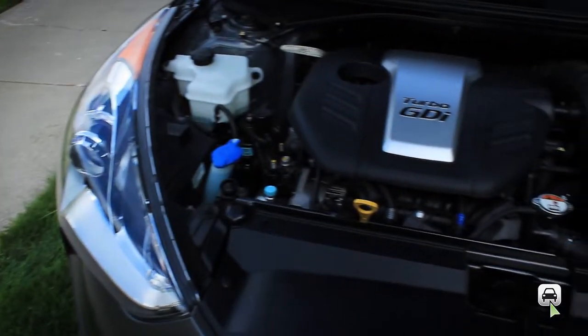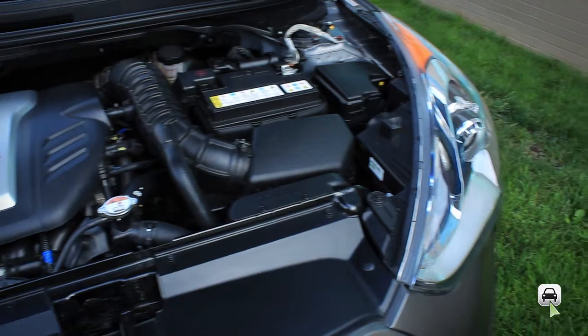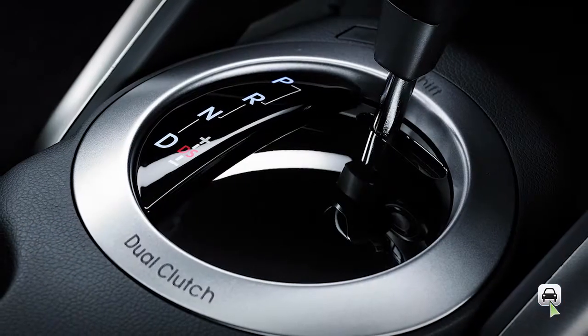The Veloster Turbo is powered by Hyundai's 1.6-liter Gamma dual-overhead cam direct-injection four-cylinder engine. Transmission choices include a standard six-speed manual or optional six-speed automatic.